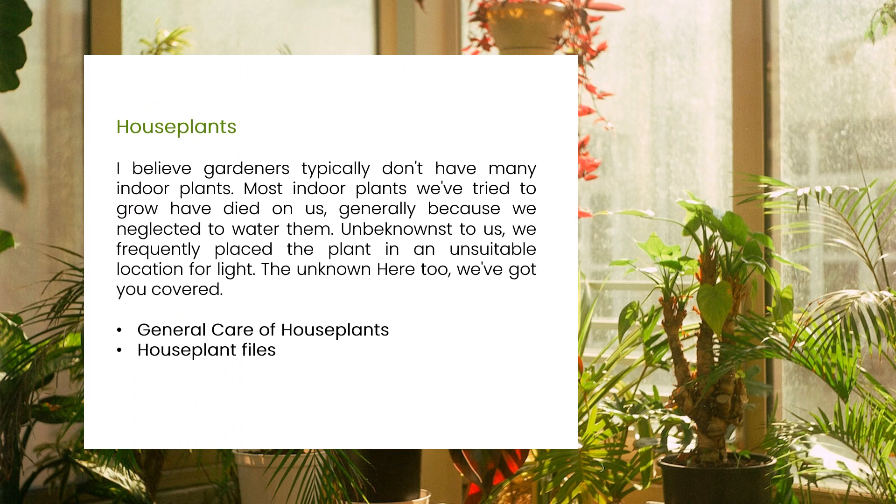We've got you covered with advice on how to best care for houseplants and their insulating qualities. Learn about general care of houseplants and houseplant files.